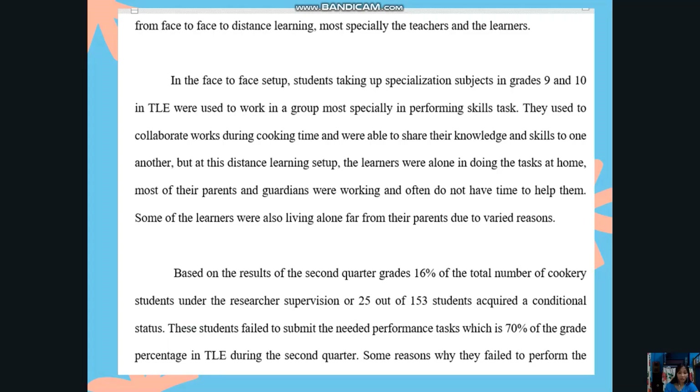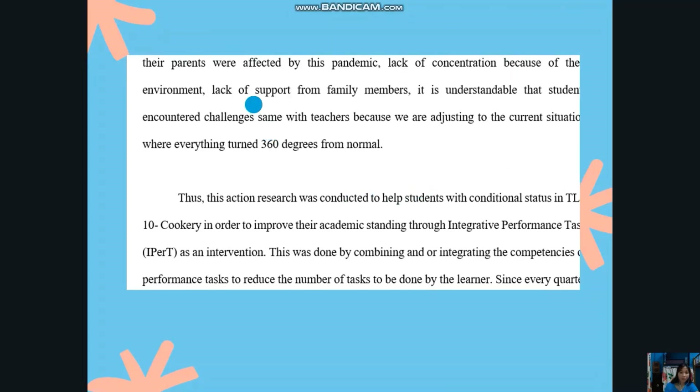Some reasons why they failed to perform were: their parents were affected by the pandemic, lack of concentration due to the environment, and lack of support from family members. It is understandable that students encountered challenges, same with the teachers, because we are adjusting to the current situation. Thus, this action research was conducted to help students with conditional status in TLE-10 Cookery improve their academic standing through integrative performance tasks as an intervention.